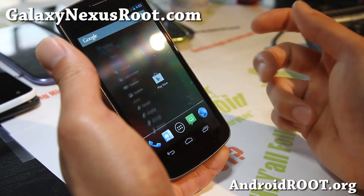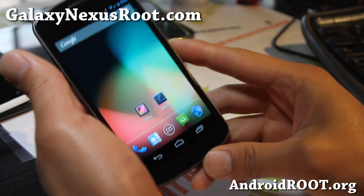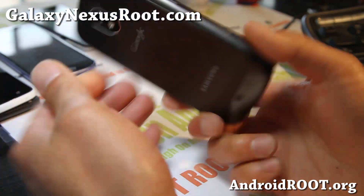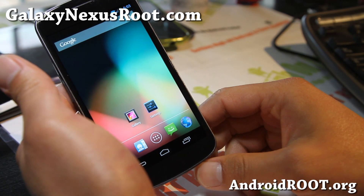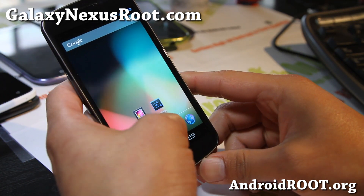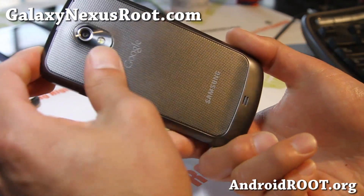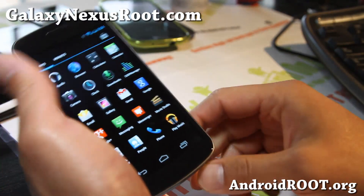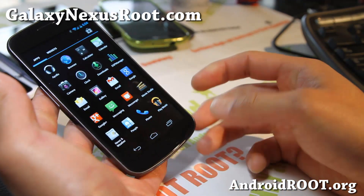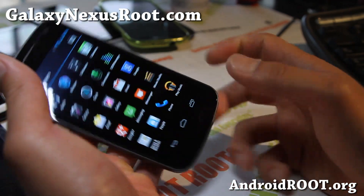Give it a go and let me know what you think of the latest CM10 M1. There should be one monthly, so I'll try to have an updated video adding some features and whatnot. If you have a Galaxy Nexus — any of the Galaxy Nexuses, GSM, Sprint or Verizon — don't forget to sign up for my email list at GalaxyNexusRoot.com. We update you once a week with ROM of the week, tips, hacks and more, and it's a great way to get in contact with me if you have trouble with your phone.